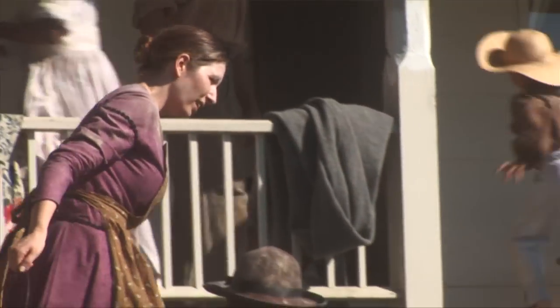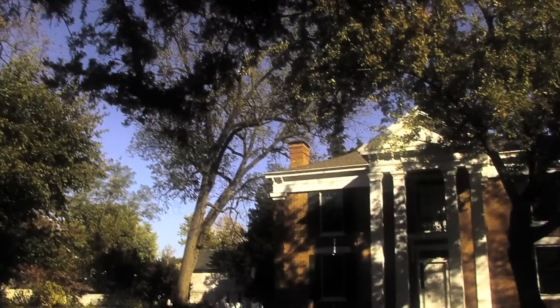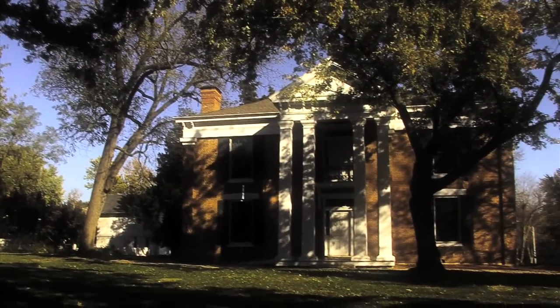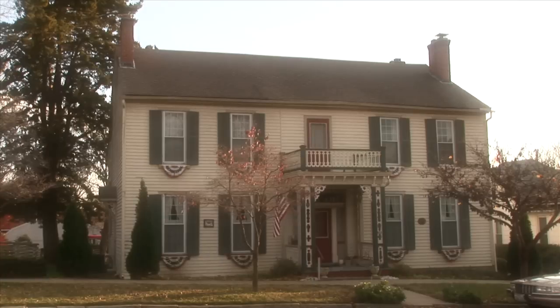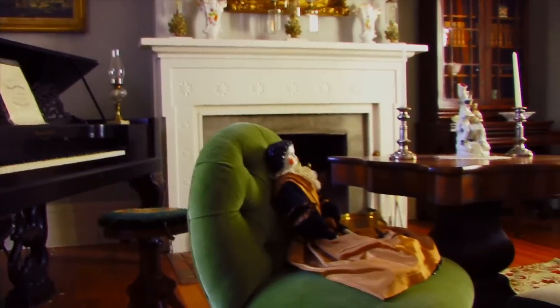No one living in Missouri in the 1860s escaped the touch of the Civil War. Today, the lives and lifestyles of everyday Missourians are on display even 150 years after the war, which had a profound impact on what was one of the nation's most prosperous and diverse economies.